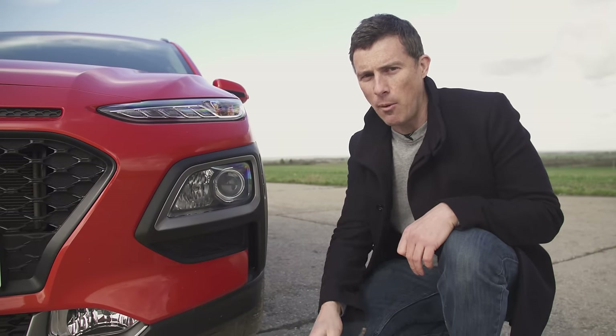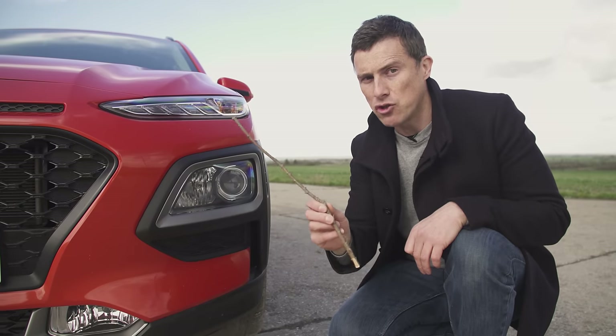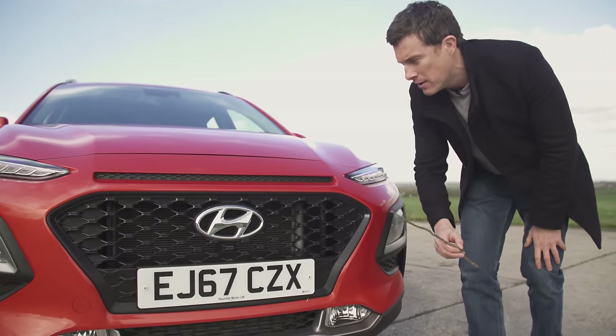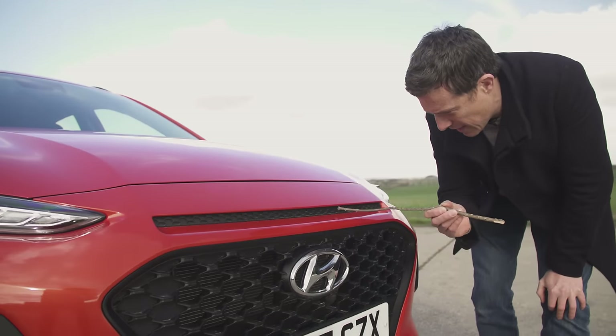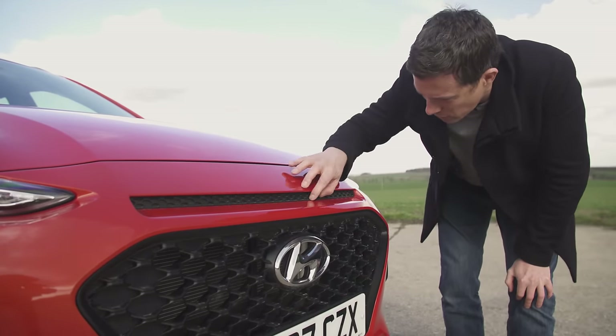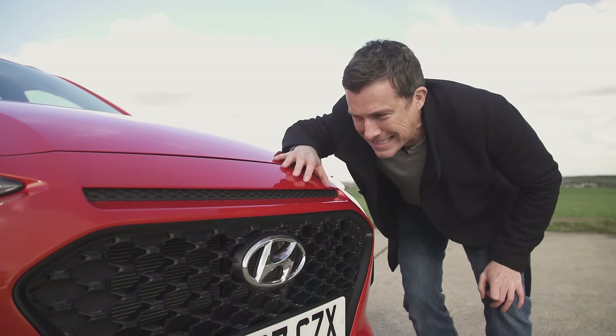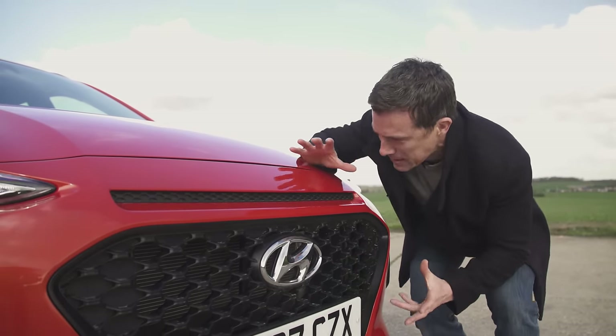Some of the many vents on the car pass the CarWow stick-of-truth test, but many others don't. Look at that — what an awful, horrible, pointless, needless, nasty, tacky, yucky bit of trim.